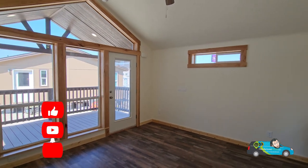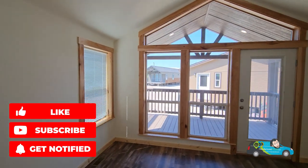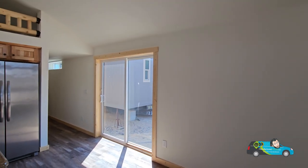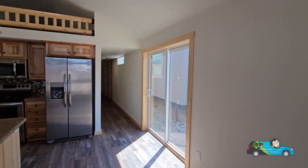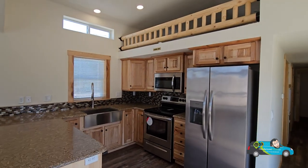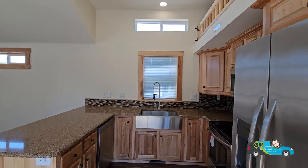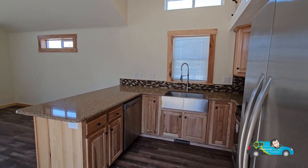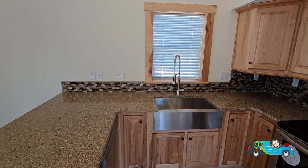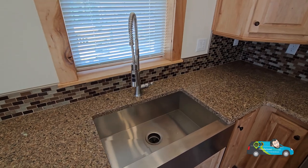Before we get any further, do me a favor — hit that like button. It helps out the channel. And if you haven't already, hit that subscribe button and notification bell so you'll always be alerted when a new home tour is posted. Now let's check out this kitchen. We have this knotty pine light wood — I like it. In this home there's not really much room for a dining area, but the cool thing is that whole counter is kind of an Eden counter and you can easily use that.